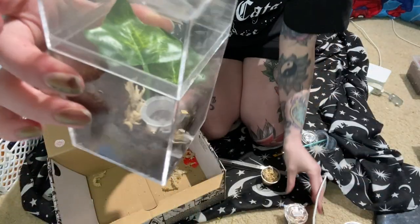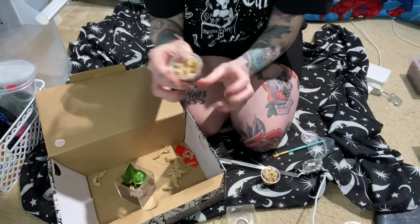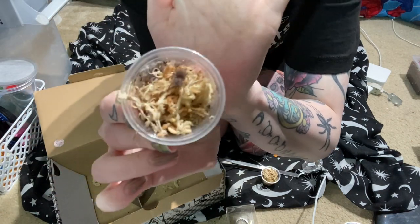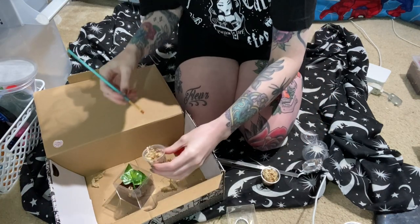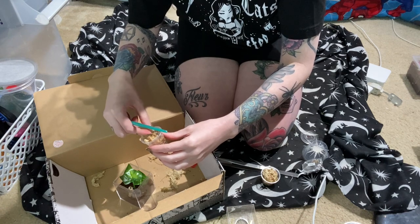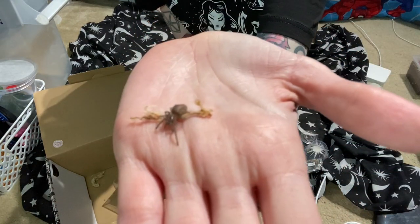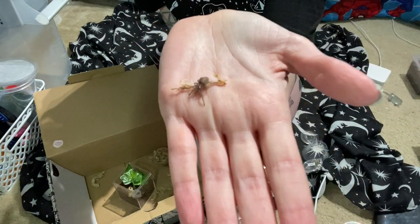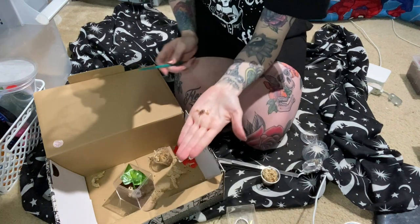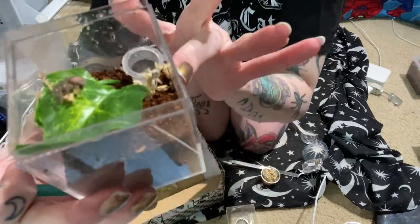Next I'm going to do the Brachypelma Verdesi. This one should be pretty easy. I have the enclosure set up. Here is the spider — this is the Brachypelma Verdesi. This one's looking really shy, so I'm going to be really gentle. It's kind of stuck to a little piece of moss. Super cute little sling with a plump little booty on him already. I'm really excited to see this one grow. All right, here it is in the enclosure!